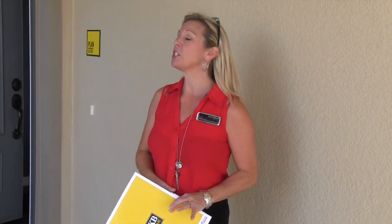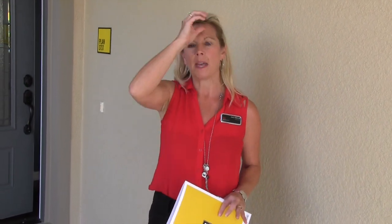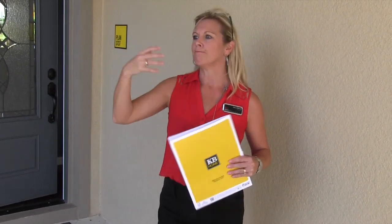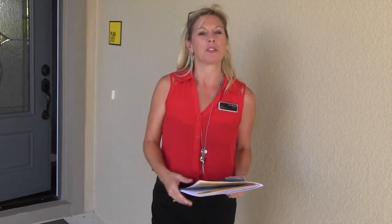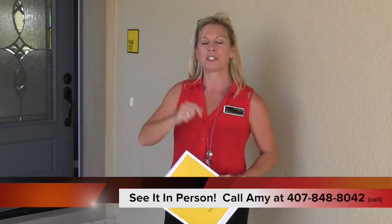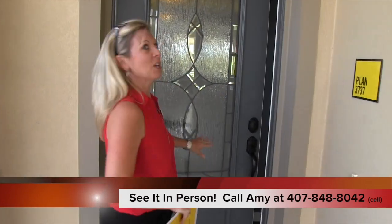Hi everybody, it's Amy. Today we are touring a new community by KB Home. This is called Orchard Park. This home is so beautiful — it's a five-bedroom home. One thing I like with KB Homes is that they name their models by the square footage, so this house is called 3737, meaning 3,737 square feet.